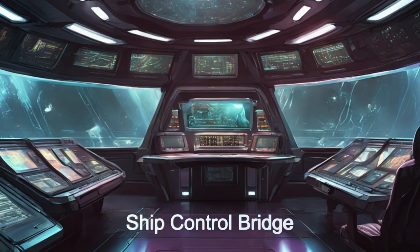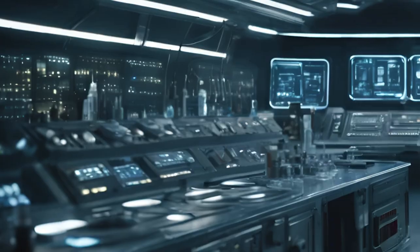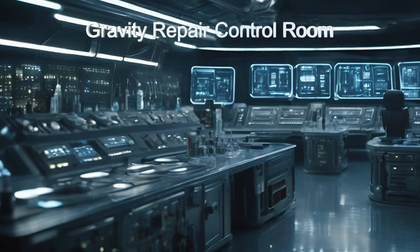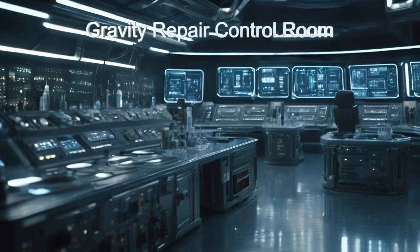Equipped with gravity sensors and manipulation tools, the ship can quickly determine where the malfunction is occurring. Then, using artificial gravity generators while the repairs are in progress, the Gravity Master ensures precise repairs.